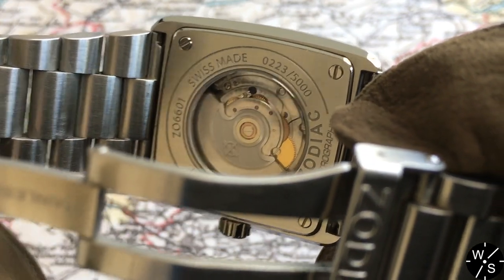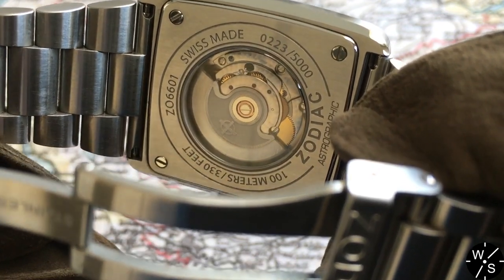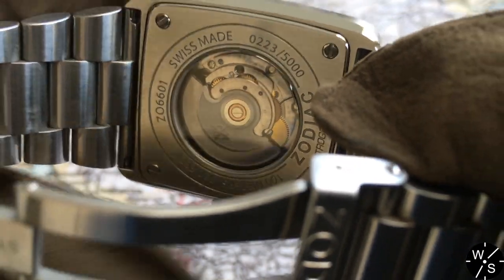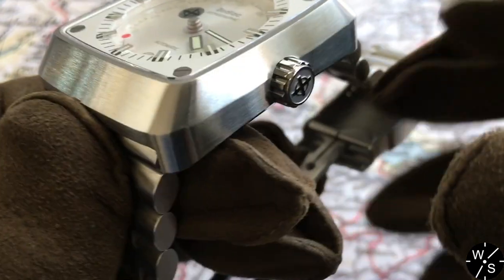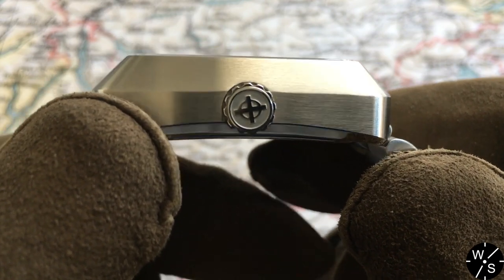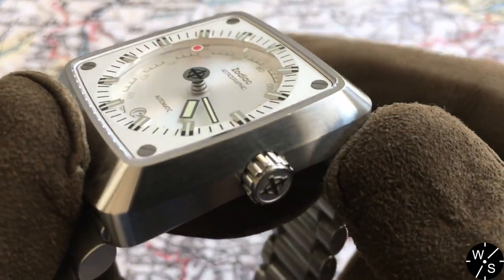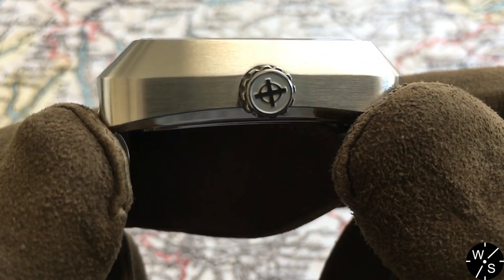The back plate also has a sapphire glass window that lets you look in at the movement, with a rather nice rotor signed with the Zodiac logo. The crown of the watch is really nice — very chunky and big, with a deep engraving of the Zodiac logo on the end, and very knurled, letting you get a good grip even wearing gloves. It's a screw-down crown that helps the watch achieve 100 meters of water resistance.